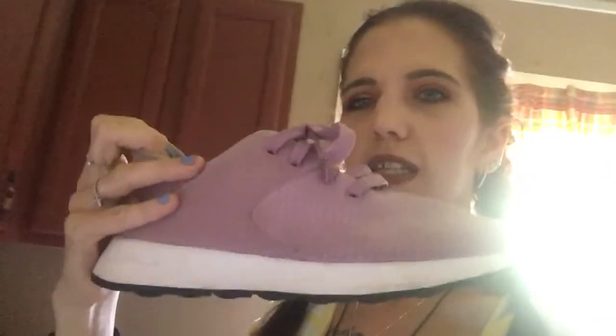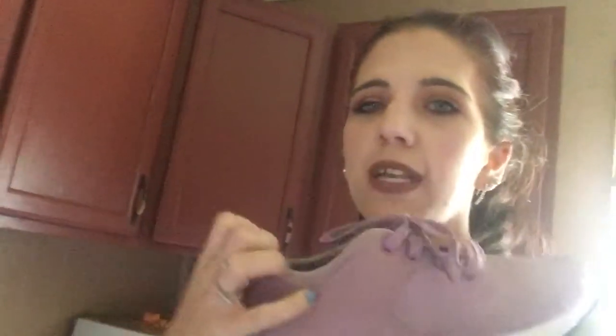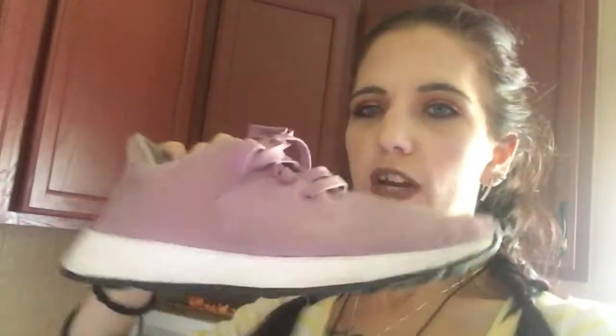My next pair is a pair of Reebok DMX. I got these from Dick's Sporting Goods and I think they were around 30 dollars. These are size eight and a half in women's. These are actually the most comfortable shoes I own. These are my only pair of Reeboks — I prefer Nike over anything — but what's really cool is the back is like a band that stretches.